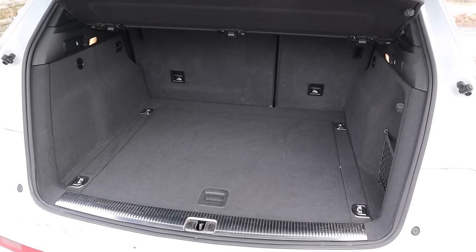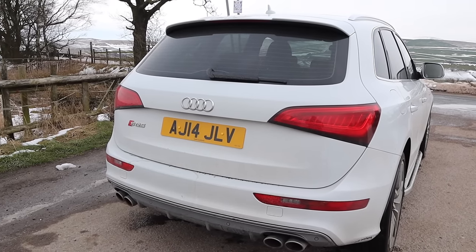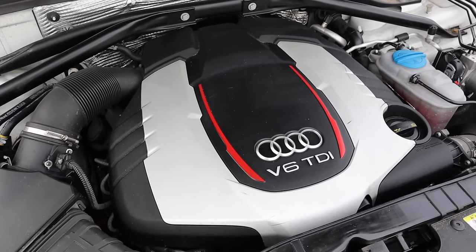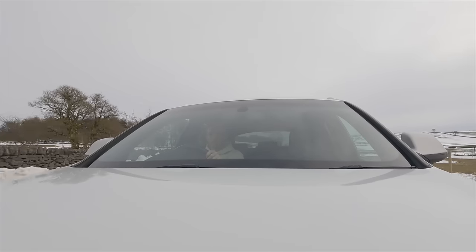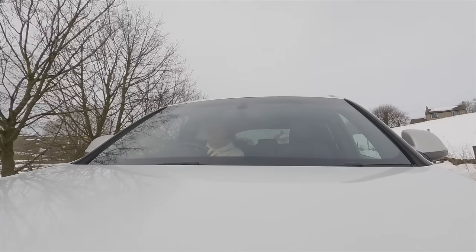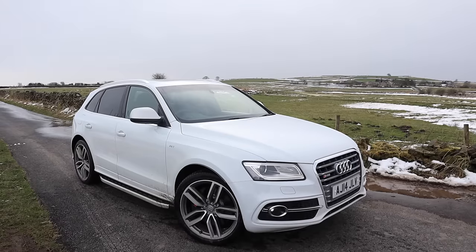It's also very easy to get in and out of — just the right height. This SQ5 sits 30 millimetres lower than the standard Q5. As I said at the beginning, the Q5 is the goldilocks of the Audi SUV range, but unlike the standard Q5 this one doesn't have a boring, bland, porridge-like engine — this one will put hairs on your chest. Used prices in the UK start at around £15,000, but for a nice spec with sensible mileage you'll need around £20,000. Overall it's very impressive and I don't think you'll feel short-changed.